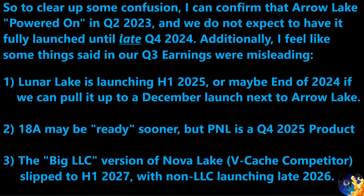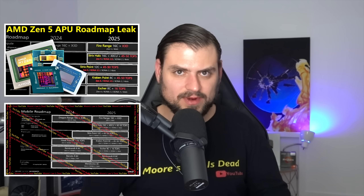I also got confirmation on the big last-level-cache version of Nova Lake — Intel's direct answer to AMD's VCache. Intel's first real implementation of a VCache competitor is apparently not launching until the first half of 2027, with non-LLC versions launching in late 2026. Forget Zen 6 — this thing is sounding more like a Zen 7 or even post-Zen competitor. Which means it's a good time to note that I recently leaked big information about all of AMD's upcoming APUs, which I recommend watching.